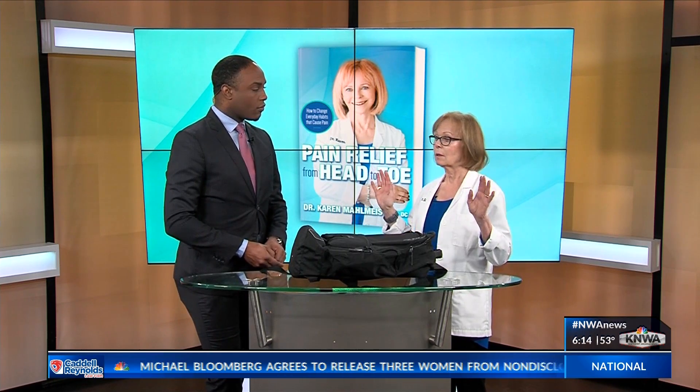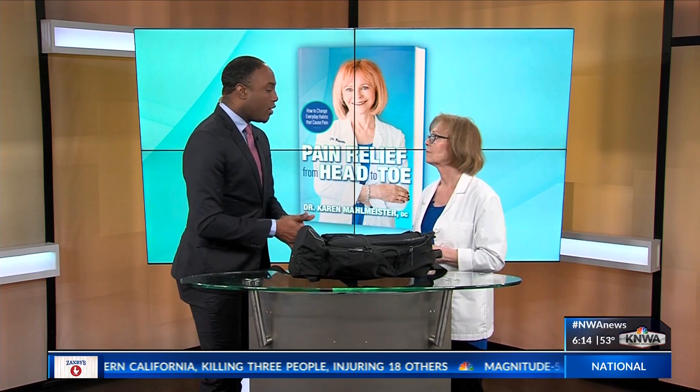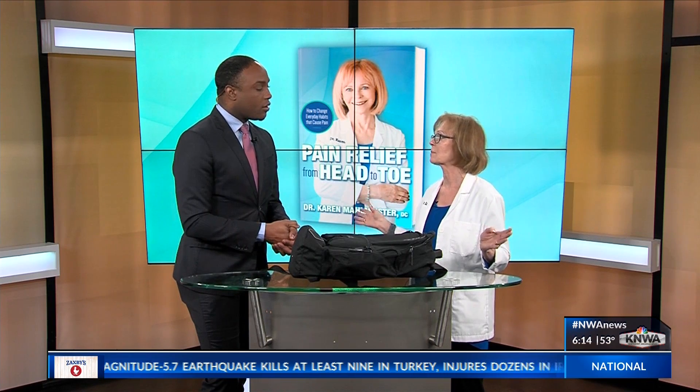The third mistake to avoid is overloading the backpack. When you overload the backpack, it will cause so many muscle spasms to your back. I see small kids all the time walking in the halls with those massive backpacks — parents trying to pack everything they need for a full day of school. The kids will just wind up with severe muscle spasms.